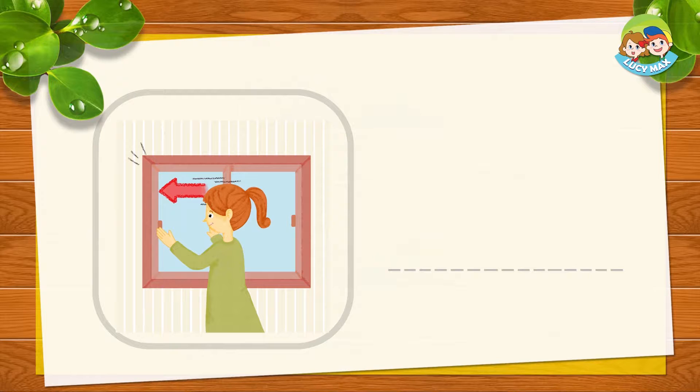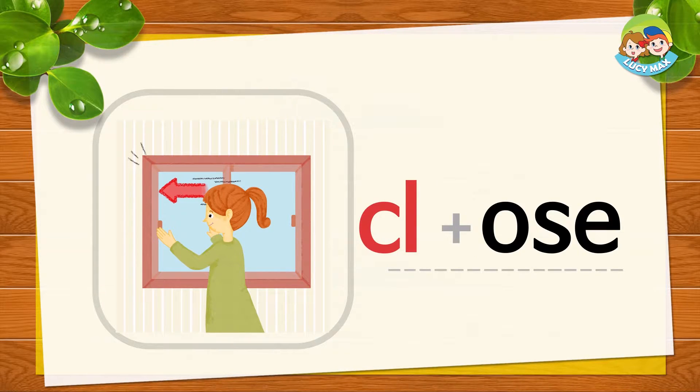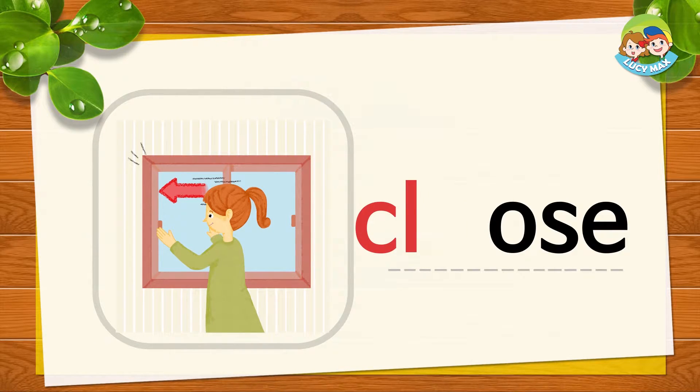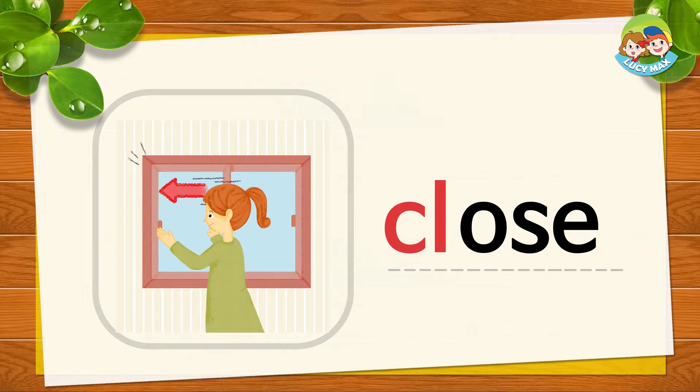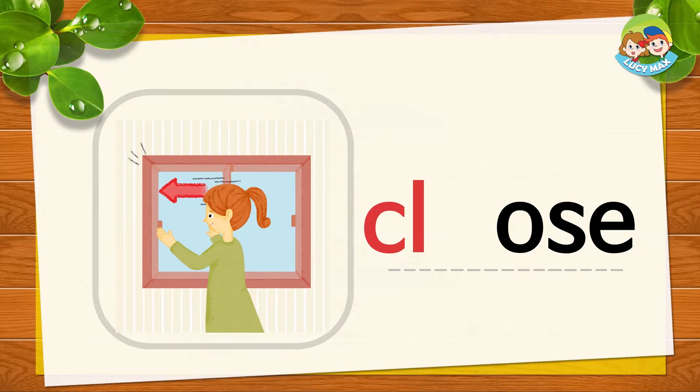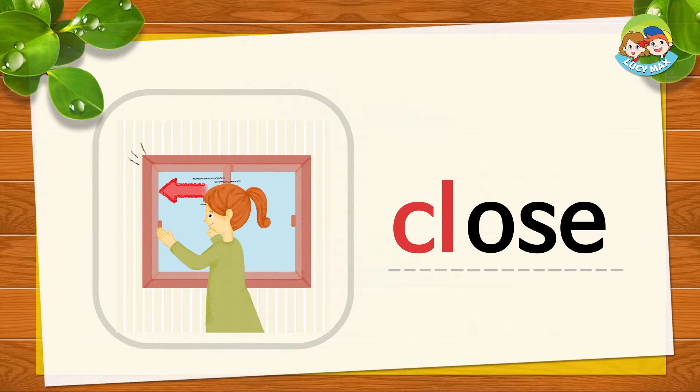Look at the arrow. The woman closes the window. C and 'o's' together is close. C, o's, close. Now you try. Very good.